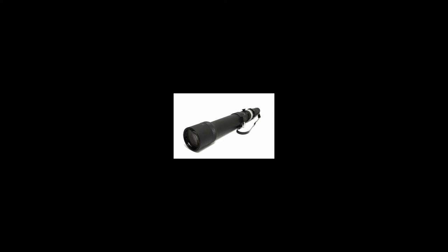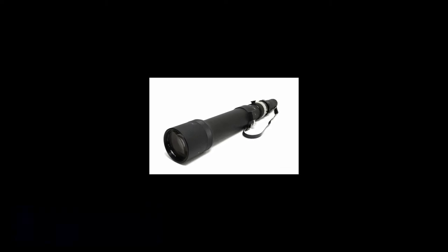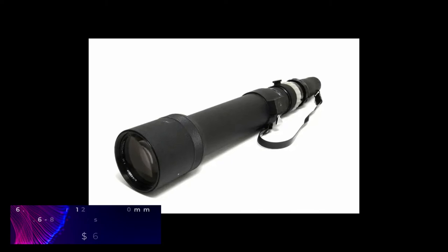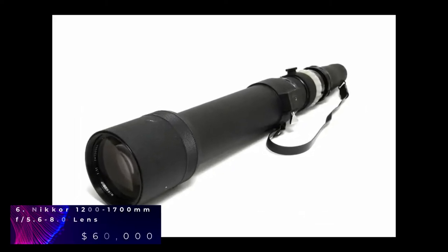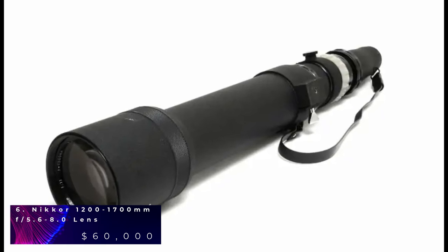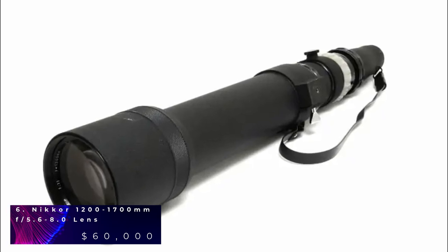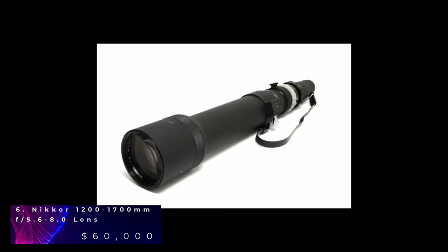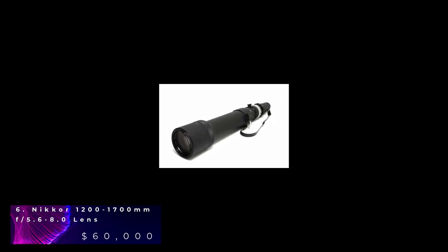Nikkor 1200-1700mm has an amazing zoom range of 1200-1700mm and one of the longest focal length ranges on the market. This is the 6th most expensive camera lens in the world. Nikkor comes with 18 elements in a total of 13 groups. The angle has been supported with 3 degrees at 1200mm and 1.5 degrees at 1700mm. The minimum focusing distance is 10mm. This lens uses 52mm filters and the lens itself weighs around 16kg.